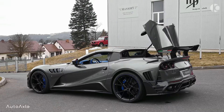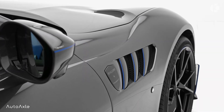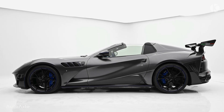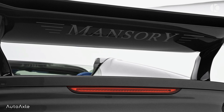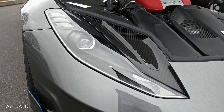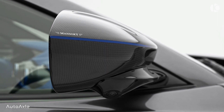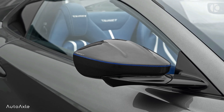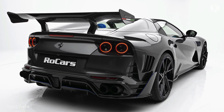The 812 GTS allows drivers to enjoy the thrill of open-top driving while experiencing the performance and power of the 812 Superfast. It is powered by a naturally aspirated 6.5-liter V12 engine producing 789 hp and 529 lb-ft of torque, making it one of the most powerful production convertibles on the market. With its striking design, impressive performance, and open-top driving experience, the Ferrari 812 GTS is a highly desirable supercar among enthusiasts and collectors alike.